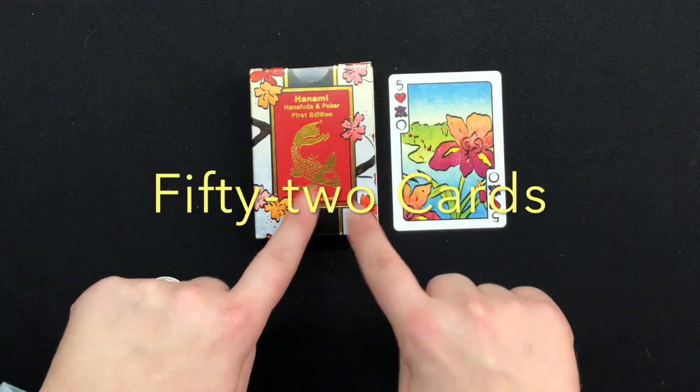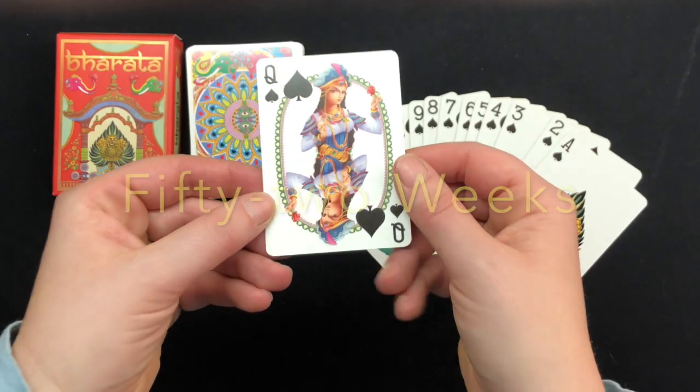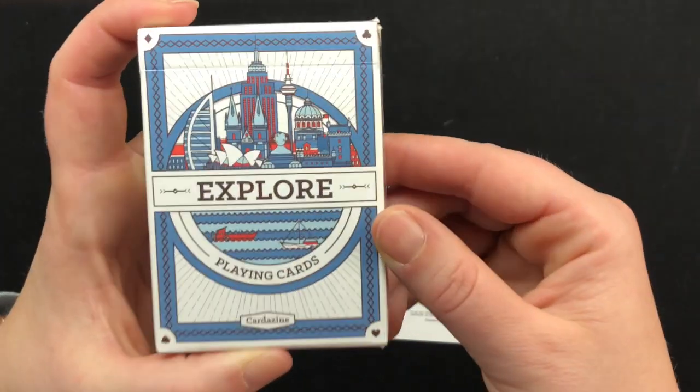This is Cardi Lee and you are watching 52 Cards, 52 Decks, 52 Weeks, where I take a look at a deck per week in 2019 and highlight one card per week.